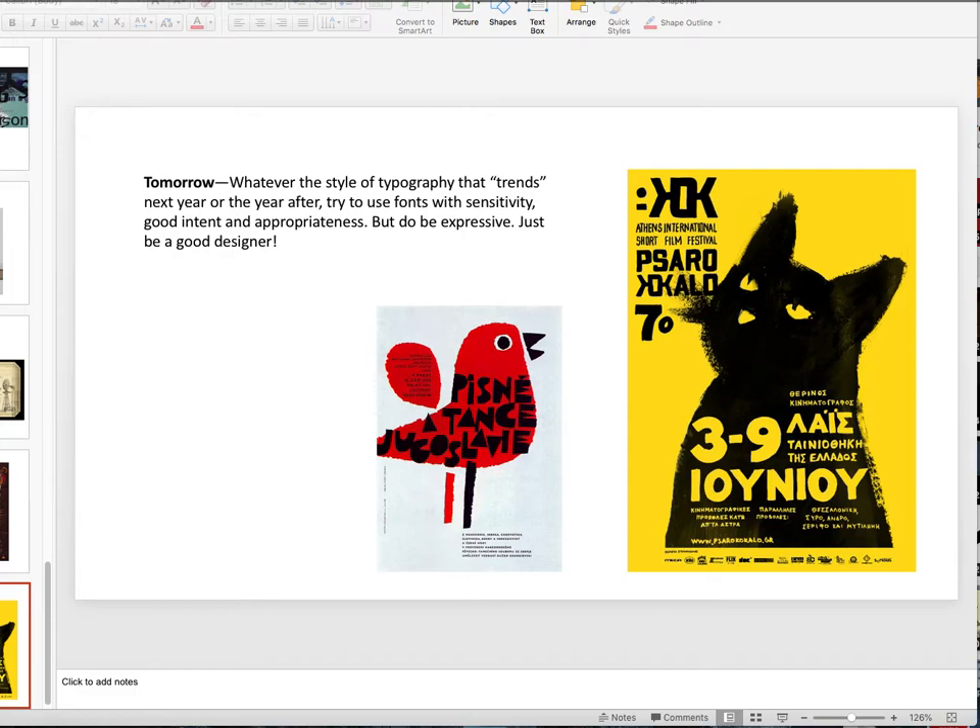This is the last slide. Nobody knows what's going to happen tomorrow — but whatever the style of typography that trends next year or the year after, try to use fonts with sensitivity, good intent, and appropriateness. Don't just use them as a gimmick. You will never be a good designer or typographer if you do. I'm not saying don't be expressive — do be expressive. But first and foremost, be a good designer.